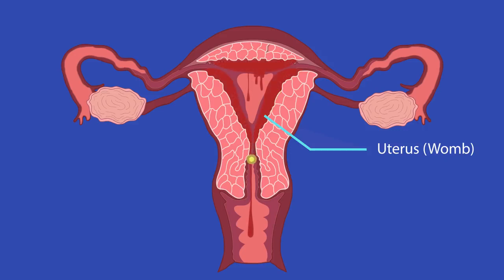If the egg is not fertilized, it will leave the uterus along with the lining and menstruation, also known as a period, will occur.